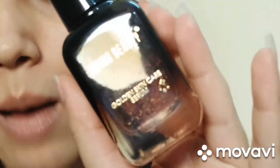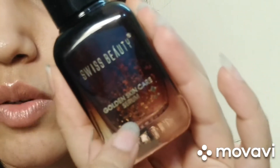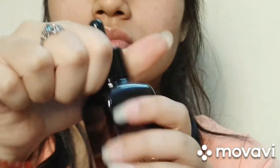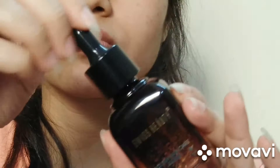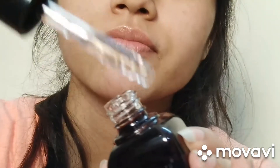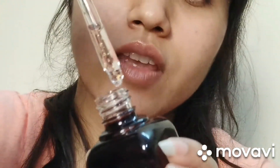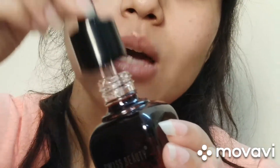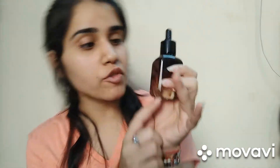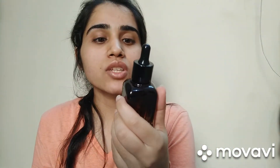You have to look at the gold particles inside — let me zoom in so you can see them clearly. It's a clear gel formula. The bottle has a really nice ombre effect with copper and black coloring. 40ml is a good amount — I really like it.